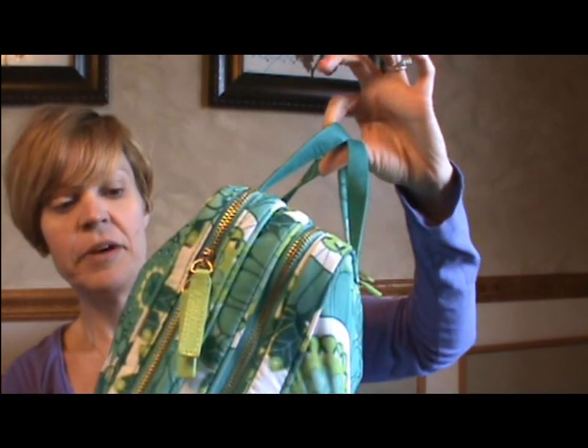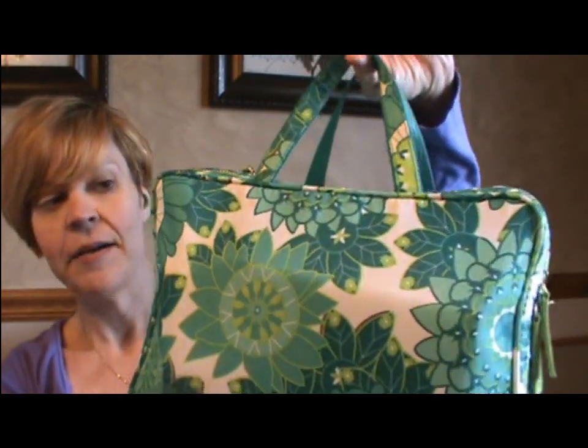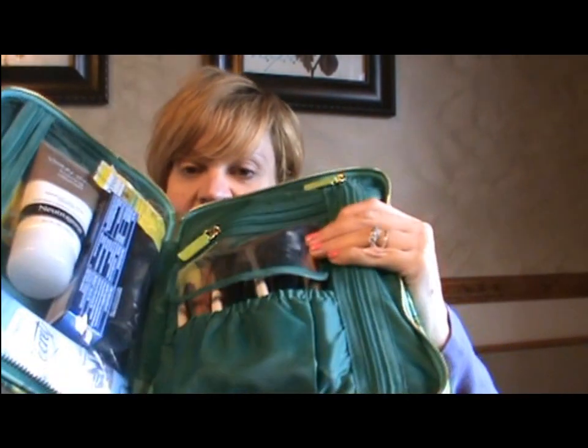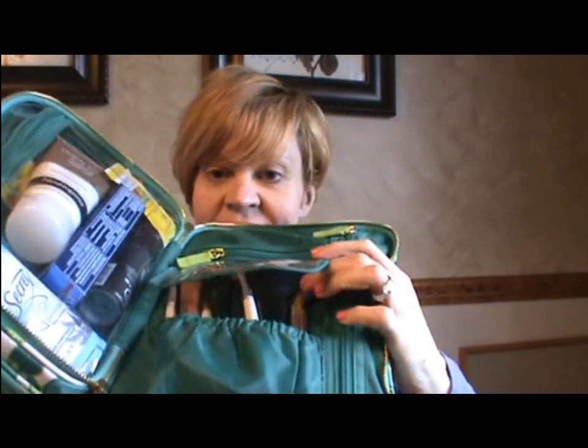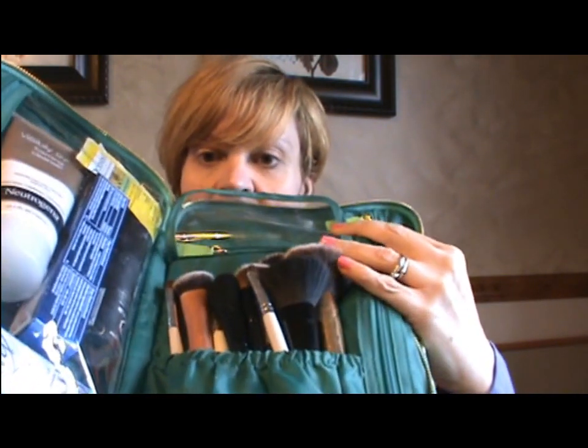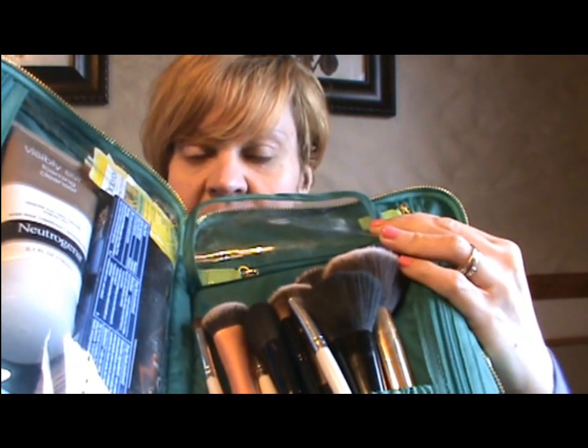I've had this for a couple of years and I really like it. It holds a lot, it's very durable, and it's really easy to keep clean. I will link it below — she has a similar bag now in a different pattern. When you first open up the bag there are two separate zipper compartments.